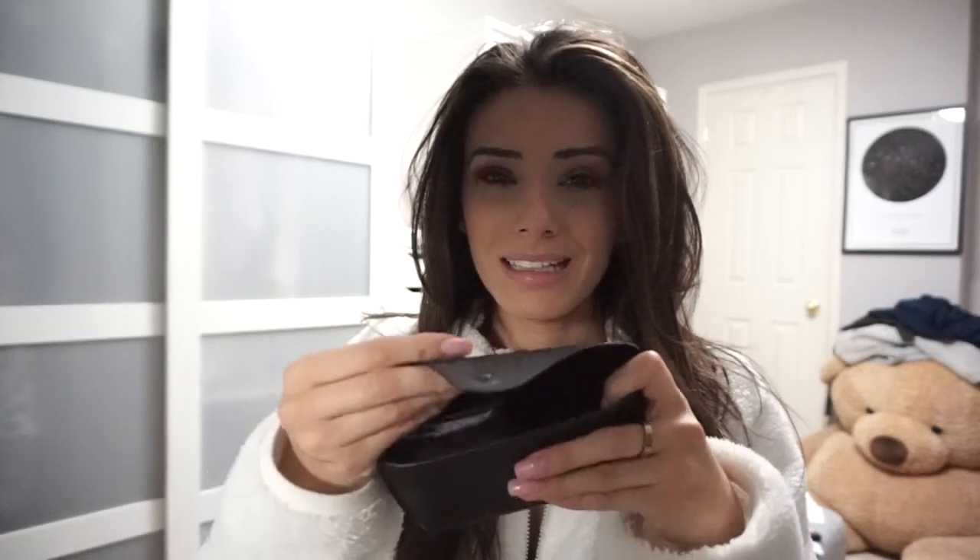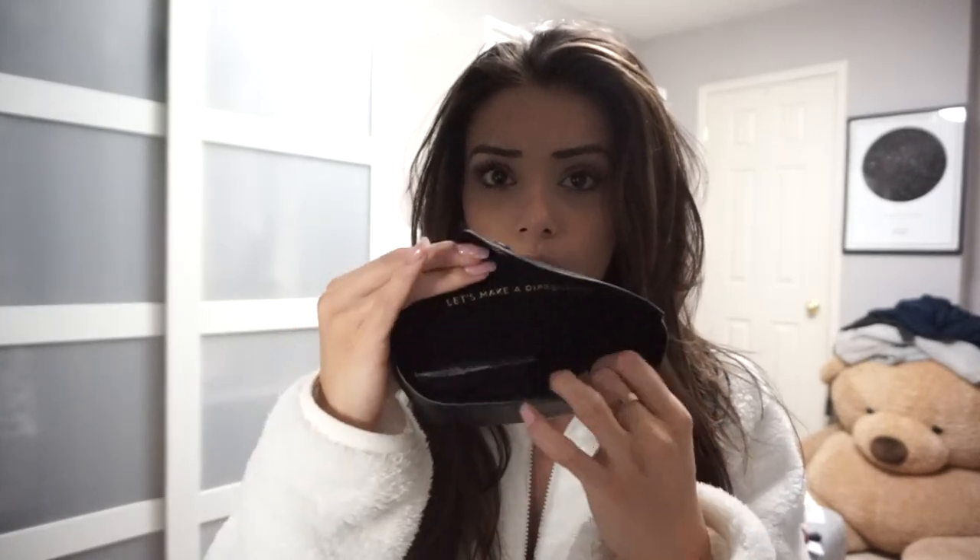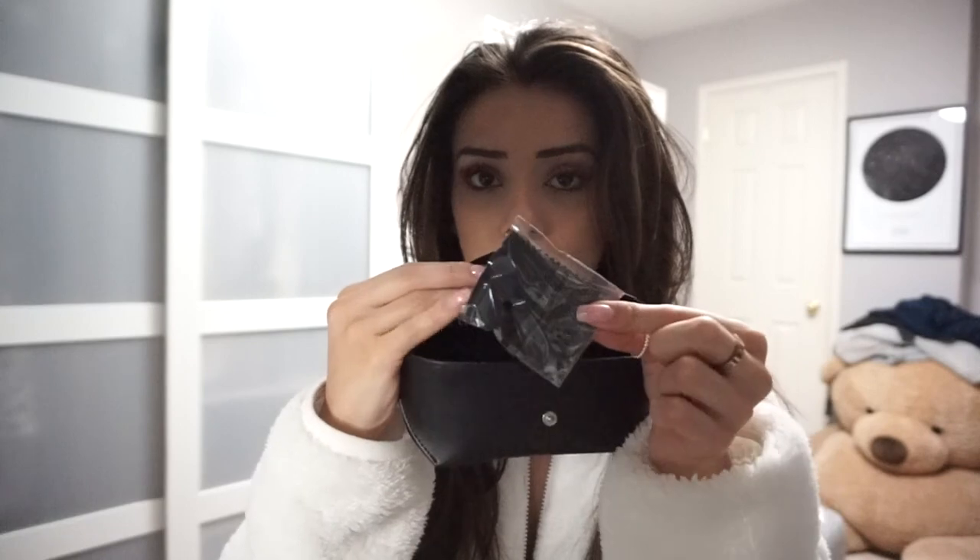The first thing I want to say is most of the glasses that you guys order will come in one of these cases — it's just a clip box, black, leathery kind of feeling, suede inside. And they always give you a glasses cleaning cloth. So this is what most of them look like.